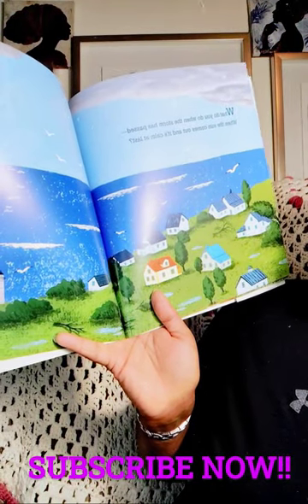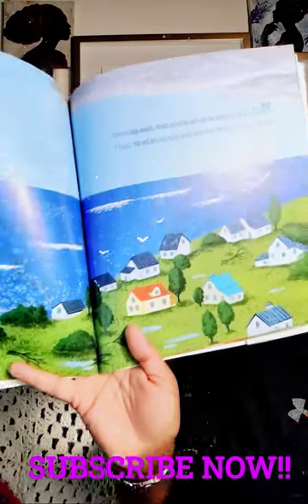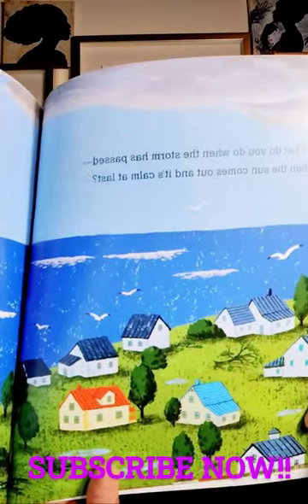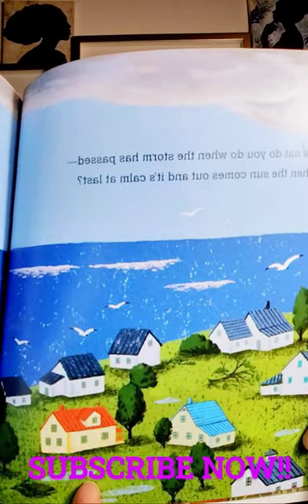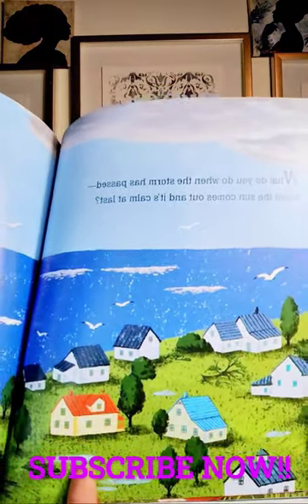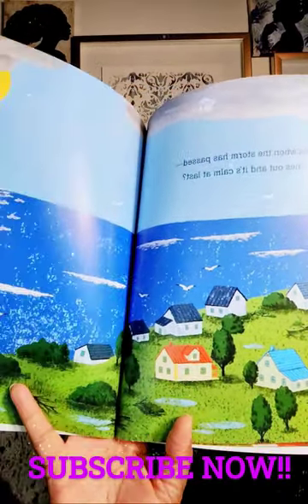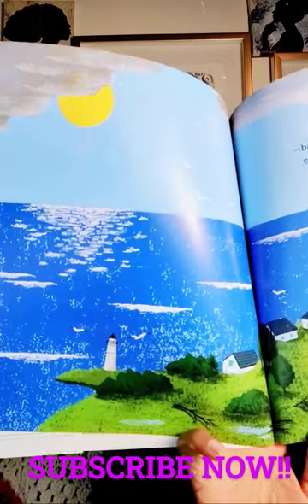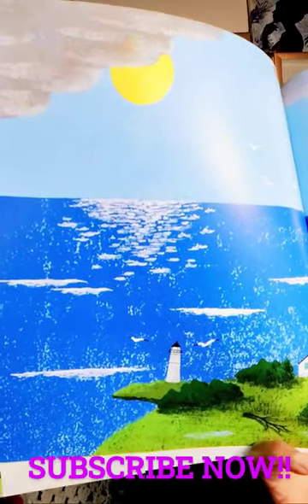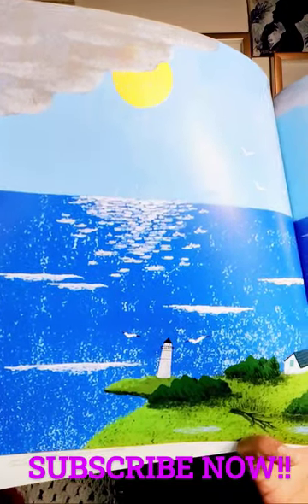What do you do when the storm has passed, when the sun comes out and it's calm at last? Look at this — the waves aren't crashing anymore. You can see right here a tree fell down, but besides that everything looks pretty great. And the sun is coming out. The gray clouds are going bye-bye.